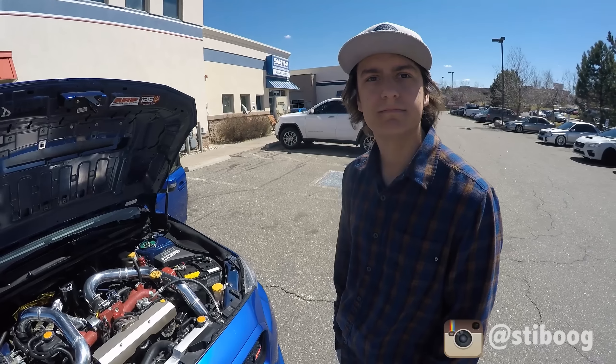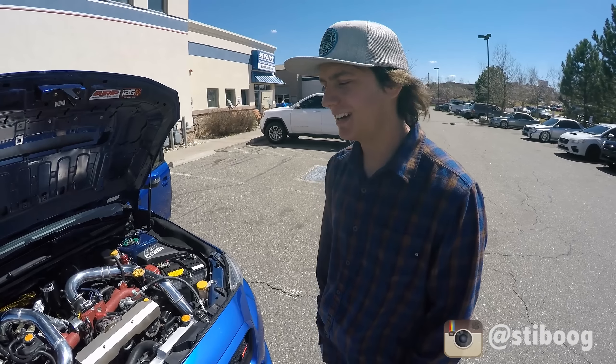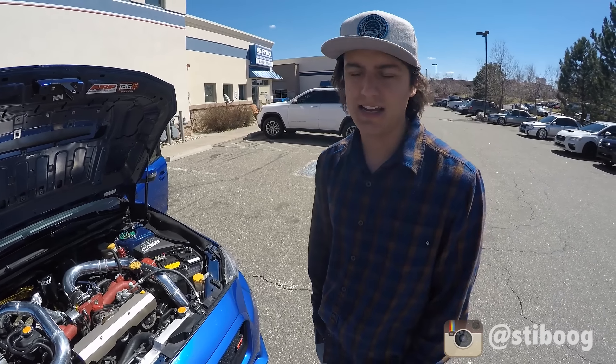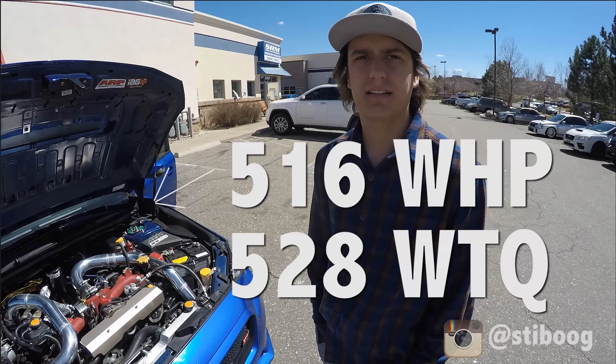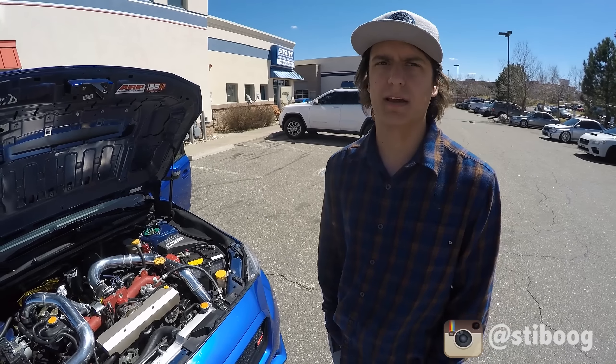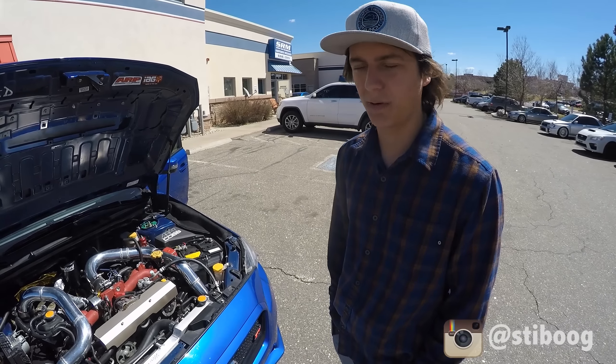This thing was just recently on the dyno. Are you going to let the cat out of the bag in terms of what it's making? Yeah, so it made 516 and 528 wheel horsepower. It makes peak torque at 4,400 RPM, so we have a pretty quick spool.